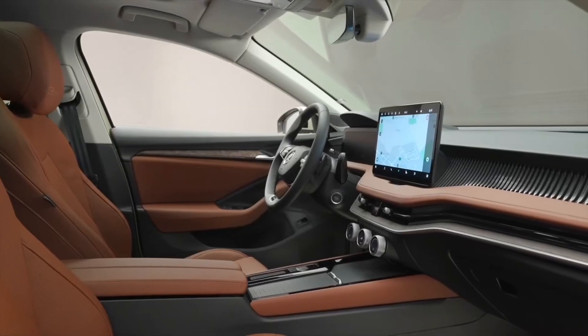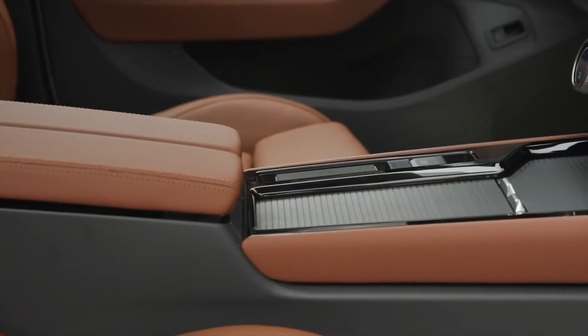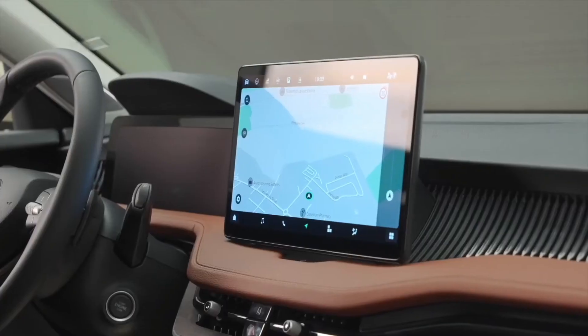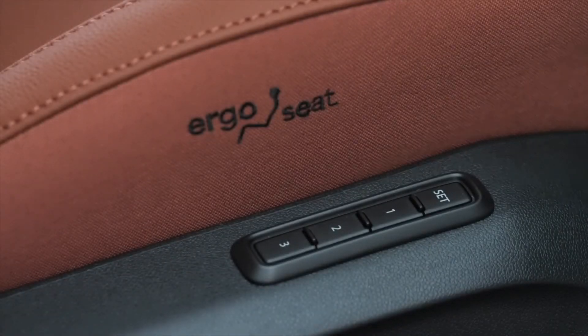A highlight of the new generation Superb has to be the luxurious new interior, packed full of simply clever features, including a 13-inch freestanding display, fast wireless phone charging, and eco-friendly ergonomic seats with eight pneumatically controlled massage cushions.